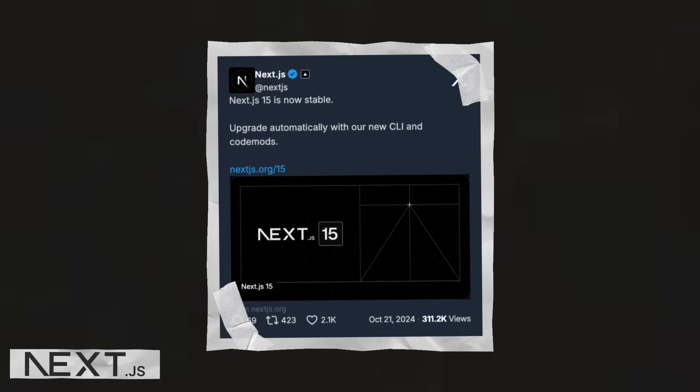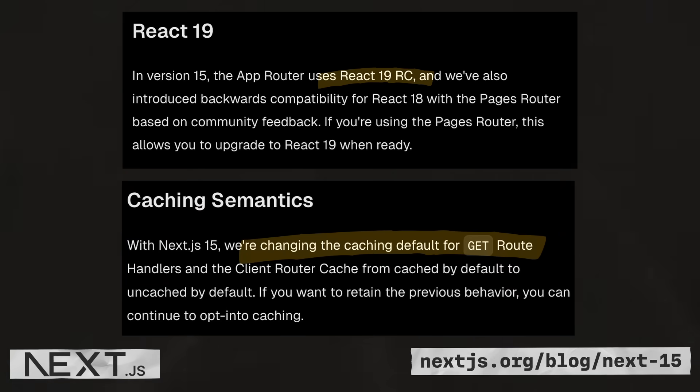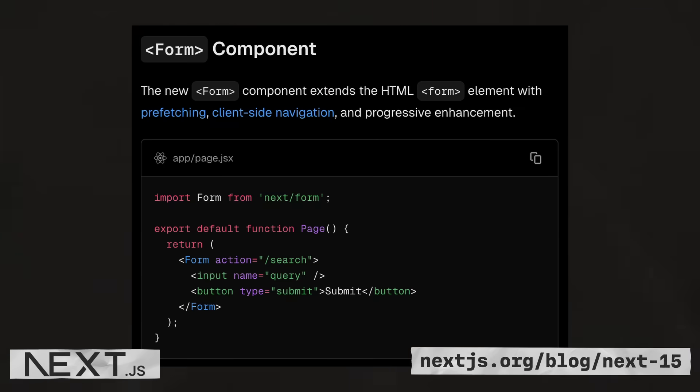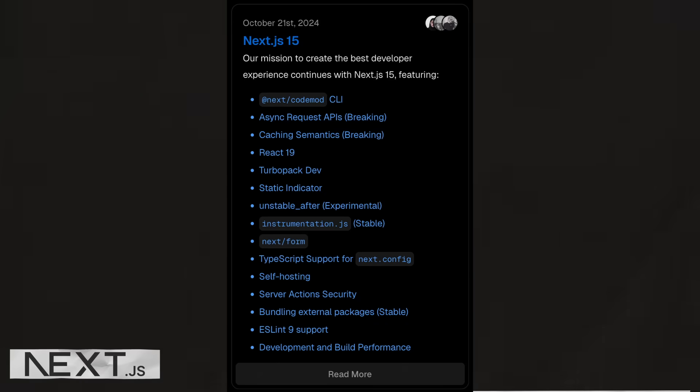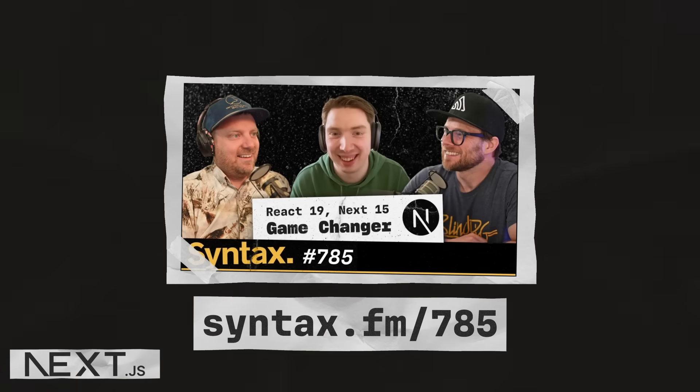The biggest news for Next.js this year was the release of version 15, which included support for the React 19 RC, updated caching semantics, a new form component, and much more. Finally, in December, they released version 15.1, which added support for React 19 stable, which was released in the same month. For more on Next.js, check out episode 785 of Syntax, where Wes and Scott chat with Next.js co-author Tim Neutkens.